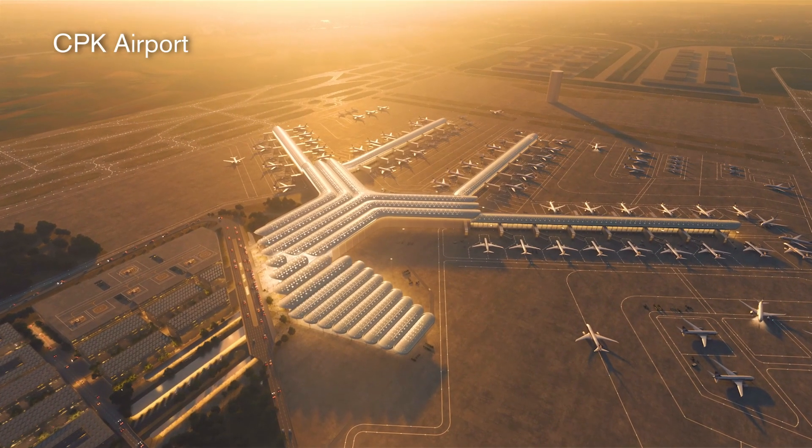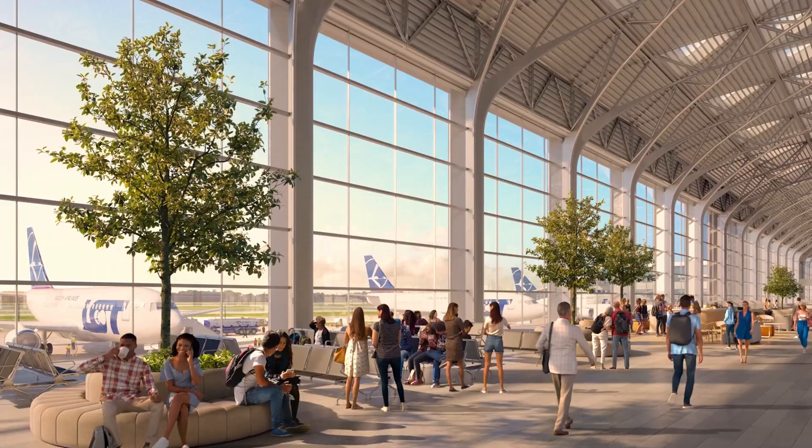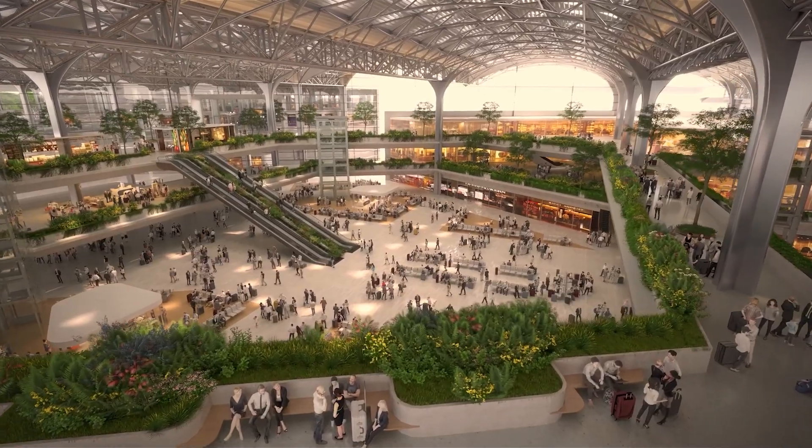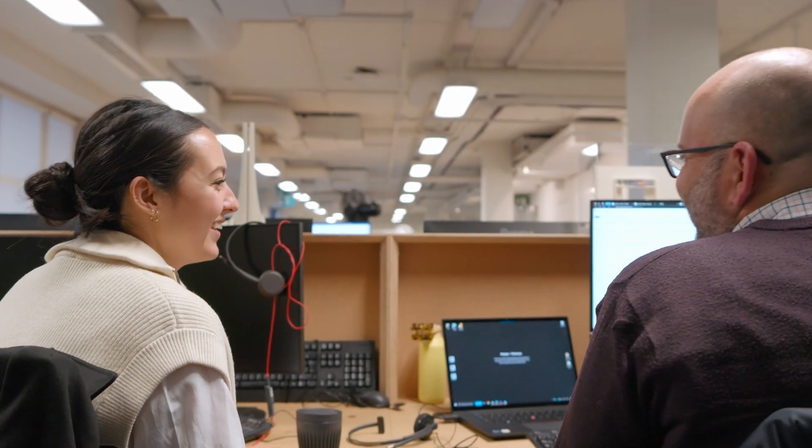CPK is the current project I'm working on now. It's a Polish airport — the largest scale project I've ever worked on in the company, and the first time I've actually had to work with other members of the BIM team itself rather than alone on a project.